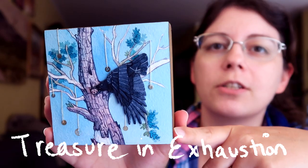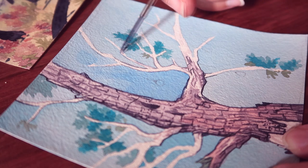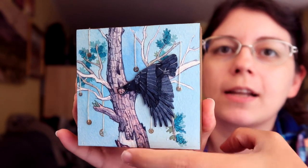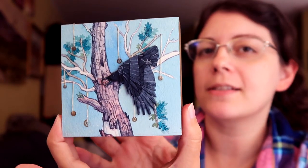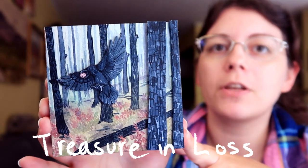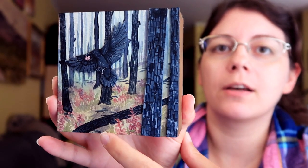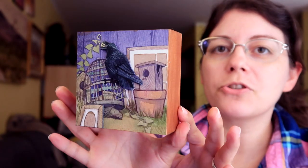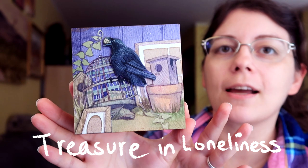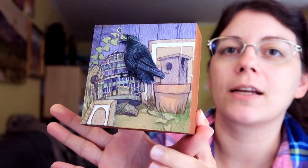This one's called Treasure in Exhaustion — an oak tree that's kind of just hanging on its last legs. I have a bunch of watch parts dangling from it. The cogs kind of make sense because you could say the exhaustion is from production or work-related things, because everyone feels like a cog in life sometimes. This one's Treasure in Loss — it features a forest fire after the fire had come and gone, so it's got the fireweed come up already, but everything is burnt. This one's Treasure in Loneliness, and for this I have empty portrait frames, which makes you think of people who are missing.